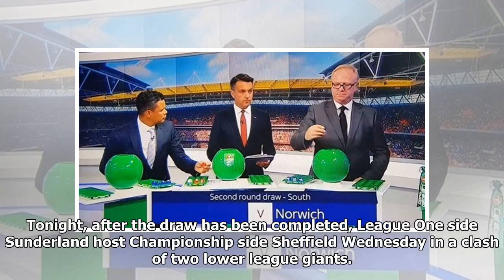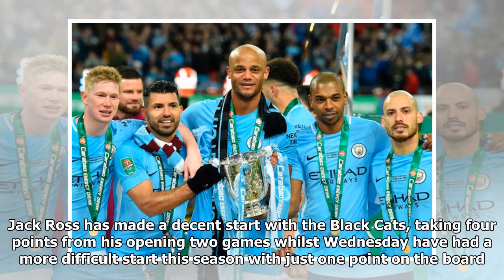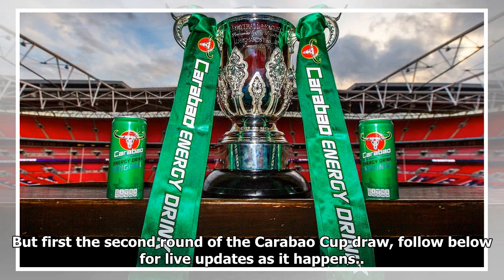Tonight, after the draw has been completed, League 1 side Sunderland host Championship side Sheffield Wednesday in a clash of two lower league giants. Jack Ross has made a decent start with the Black Cats, taking four points from his opening two games, whilst Wednesday have had a more difficult start this season with just one point on the board. But first, the second round of the Carabao Cup draw — follow below for live updates as it happens.